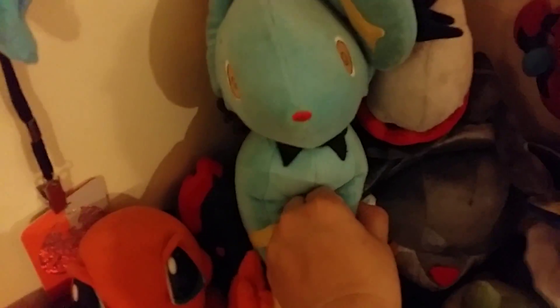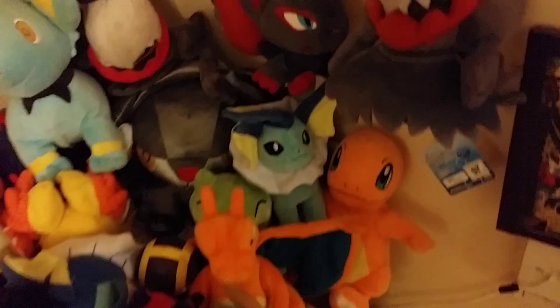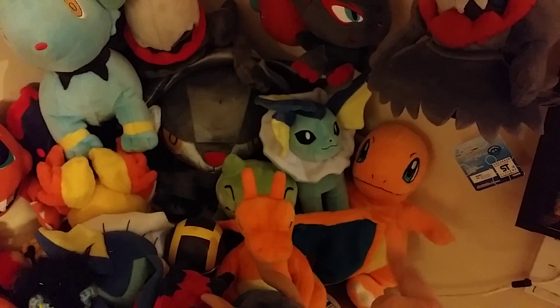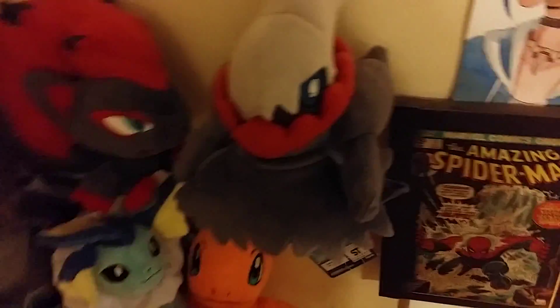One of my good friends who lives up in Oregon gave me this Shinx. And this is the Charmander from — I believe it's the Mystery Dungeon games. The only thing he's really missing is a little scarf.